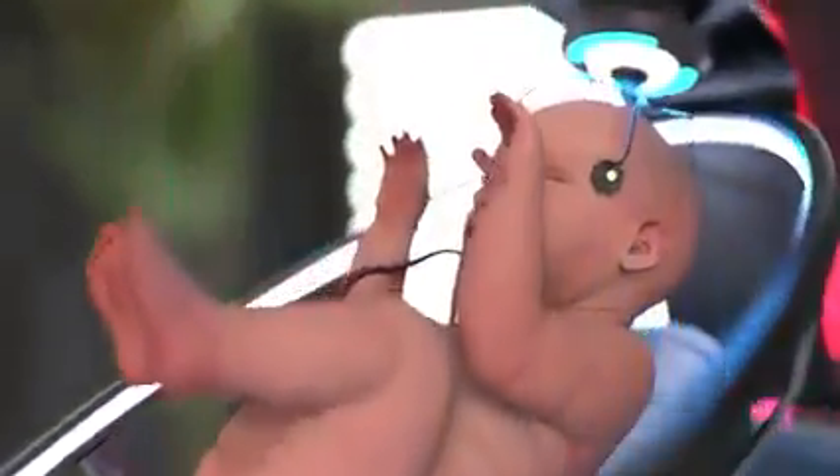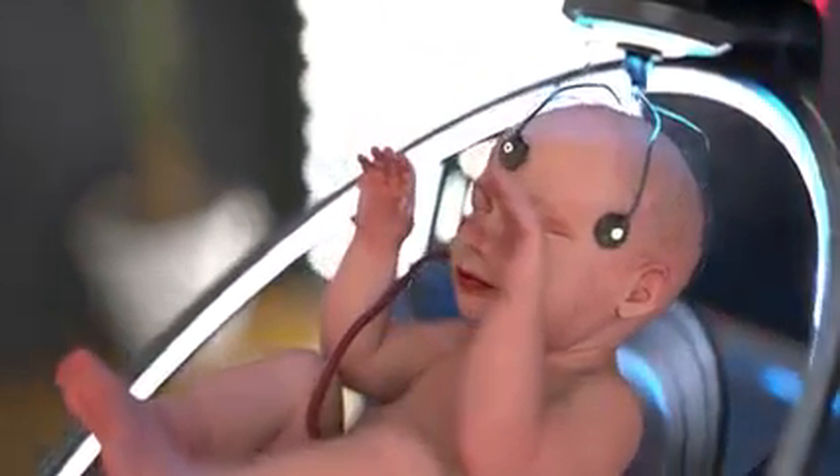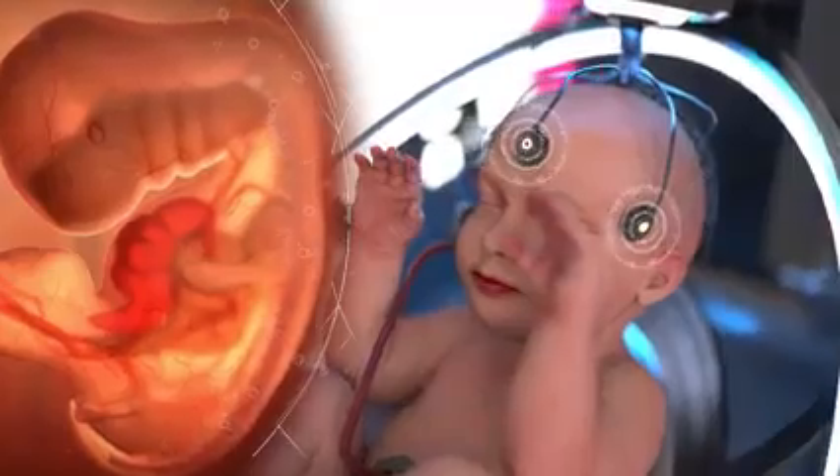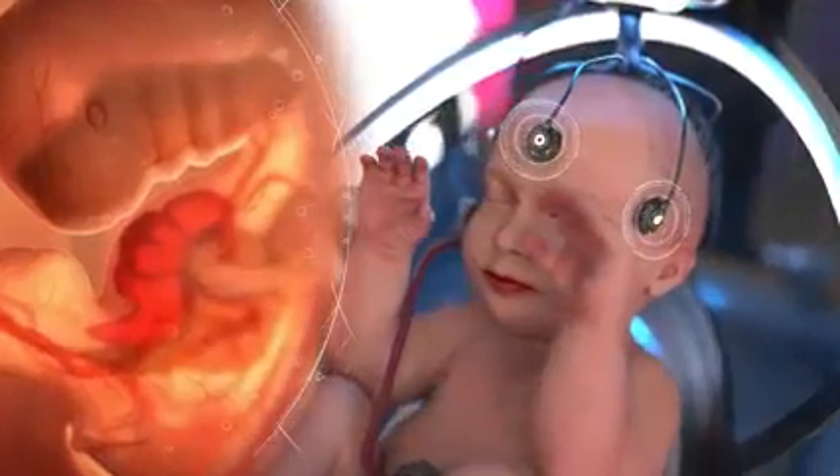Every growth pod features sensors that can monitor your baby's vital signs, including heartbeat, temperature, blood pressure, breathing rate, and oxygen saturation.